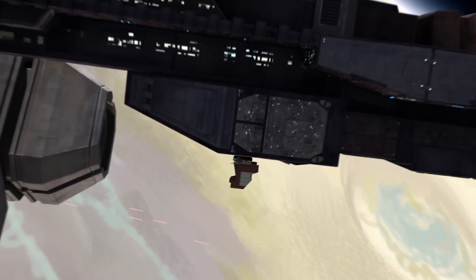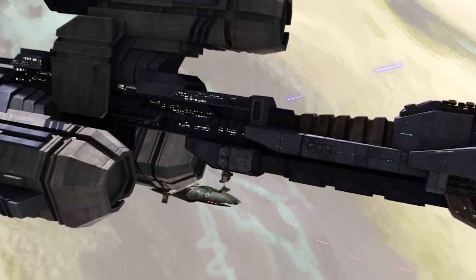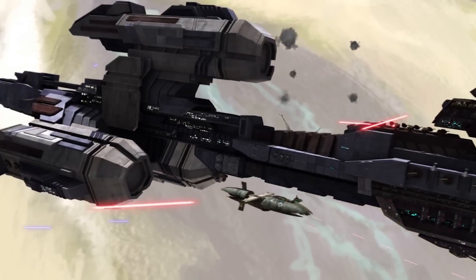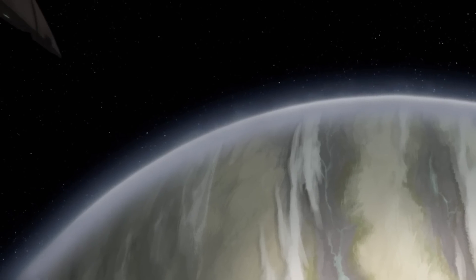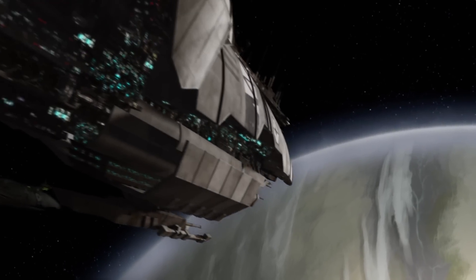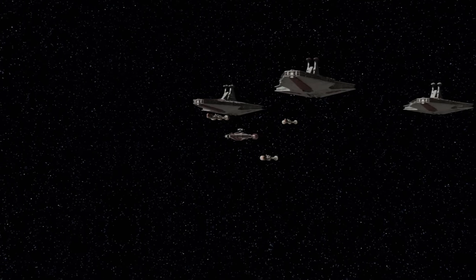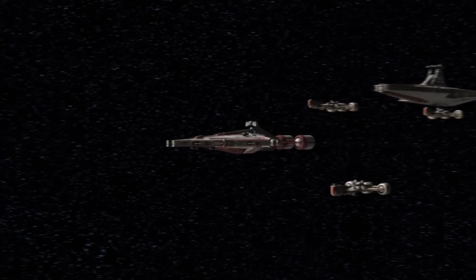The Recusant class offers slightly below average acceleration for a light destroyer, and the ship's aft quarter is almost entirely unarmored and vulnerable, but these shortcomings are a quite deliberate aspect of the ship's singularly focused construction. The Recusant is designed for one purpose: to relentlessly and aggressively advance toward the enemy, with its bow armor positioned to absorb incoming fire and its powerful arrays of forward weapons positioned to overwhelm its quarry.